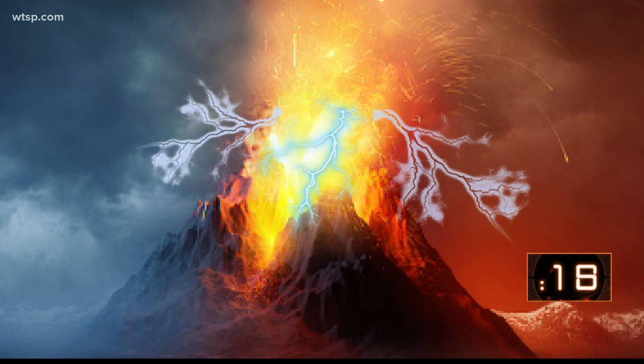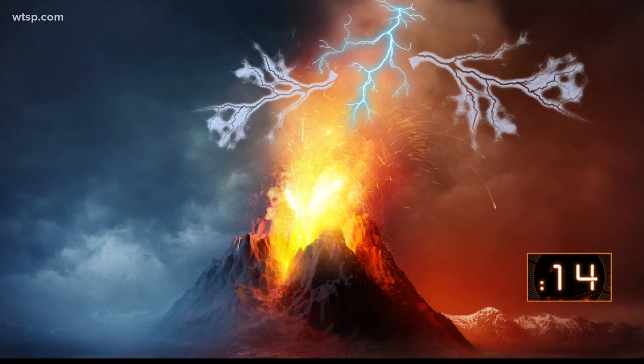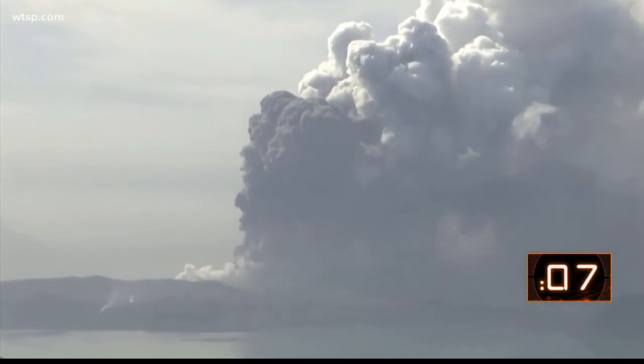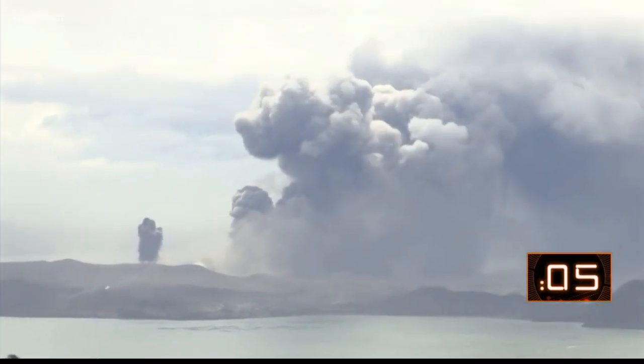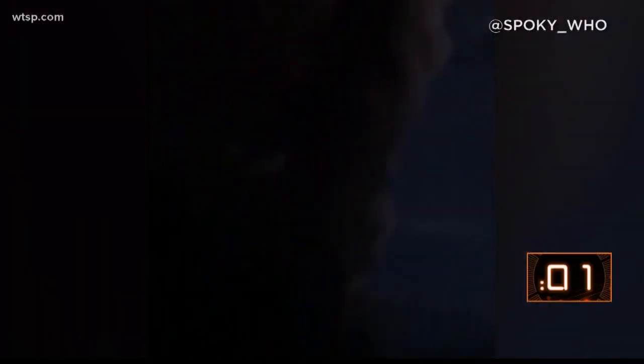Near the ground, researchers believe it happens when ash particles rub together and create static electricity. Higher in the atmosphere, it's caused by an unlikely source — ice. Scientists believe ice forms in the atmosphere as ash mixes with water vapor. The ice crystals then collide with each other, building up enough of an electric charge to trigger a lightning strike.